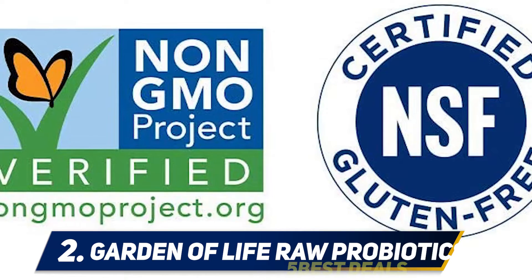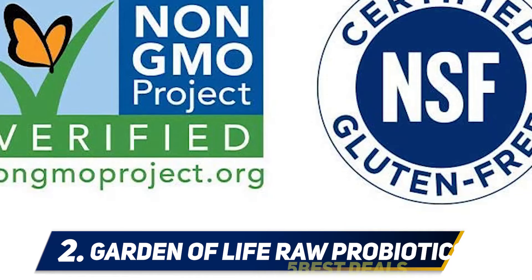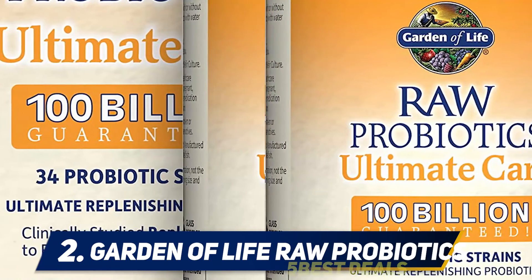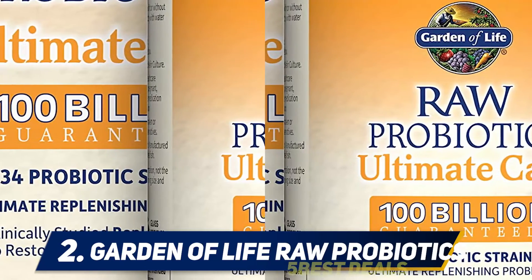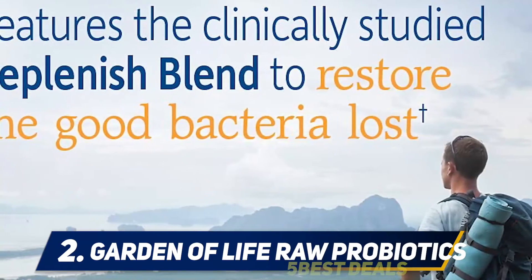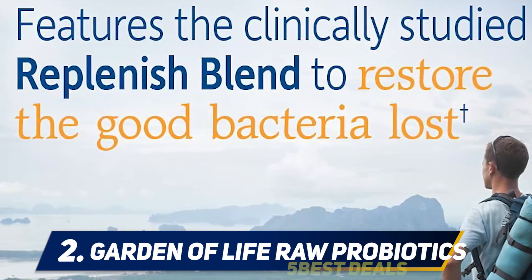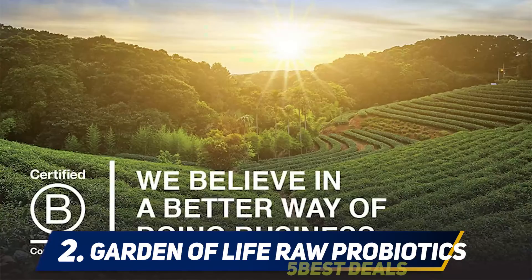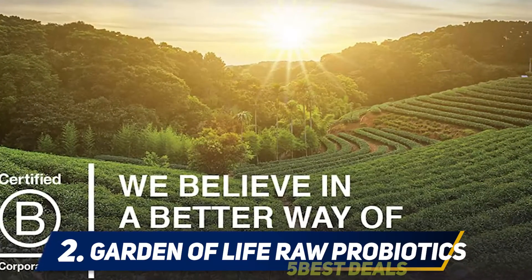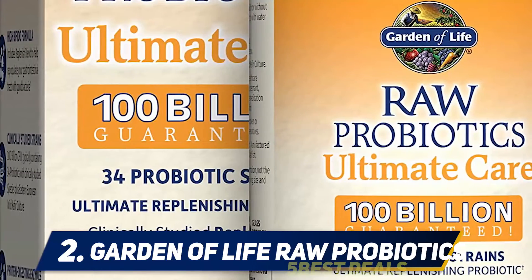Most strains come from Bulgarian yogurt and Eastern European kefir cultures, and all are of natural origin. The capsules also contain a blend of fruit and vegetable powders including red bell pepper, green pea, carrot, plum, cherry, strawberry, and raspberry. In theory, this plant blend should help the bacteria grow and replenish. These capsules are gluten-free, soy-free, and non-GMO — ideal if you're looking for exclusively organic and natural ingredients.